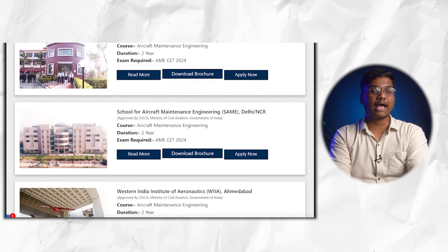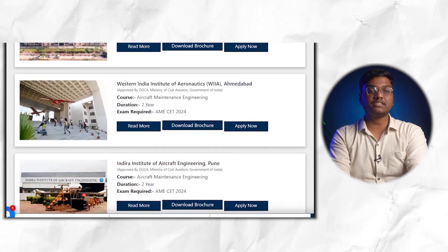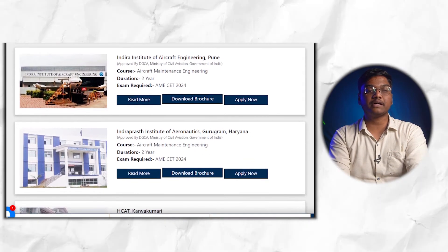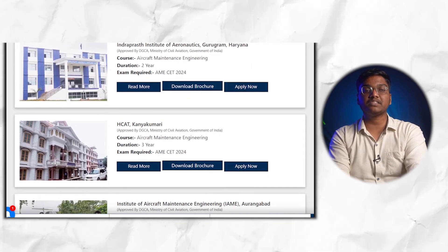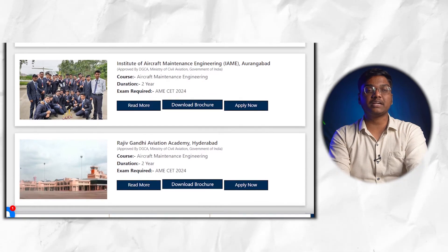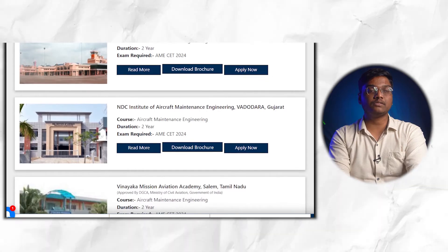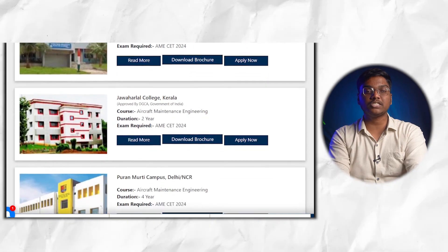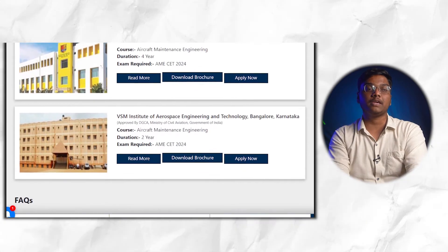Top colleges providing AME courses include: Alpine Institute of Aeronautics Dehradun, School of Aircraft Maintenance Engineering Delhi, Western India Institute of Aeronautics Ahmedabad, Indra Institute of Aircraft Engineering Pune, Indraprastha Institute of Aeronautics Gurugram Haryana, Hcat Kanyakumari Institute of Aircraft Maintenance Engineering Aurangabad, Rajiv Gandhi Aviation Academy Hyderabad, NDC Institute of Aircraft Maintenance Engineering Vadodara Gujarat, Vinayaka Mission Aviation Academy Salem Tamil Nadu, Jawaharlal College Kerala, Kuran Murthy Campus Delhi, and VSM Institute of Aerospace Engineering and Technology Bangalore Karnataka.